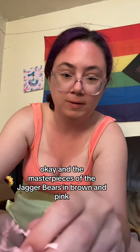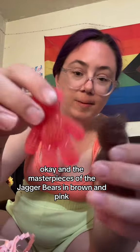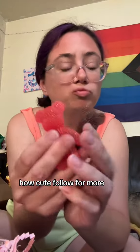And the masterpieces — the Jagger bears in brown and pink. How cute. Fall over more.